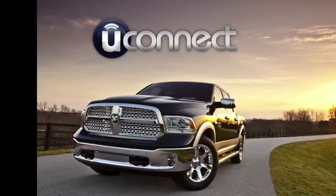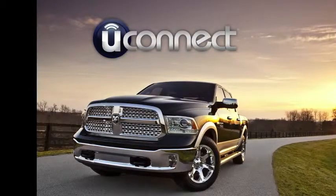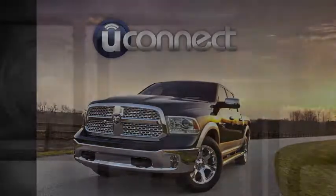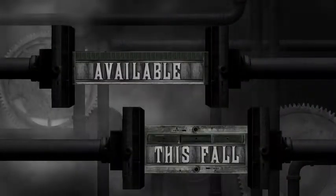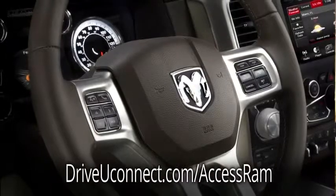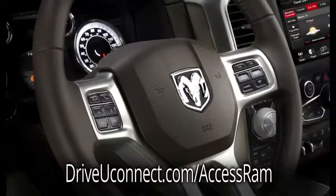Uconnect Access. Find out how you can stay connected to your world in your new 2013 RAM 1500. Available in showrooms this fall. Grab hold of the wheel and take control of the new 2013 RAM 1500.